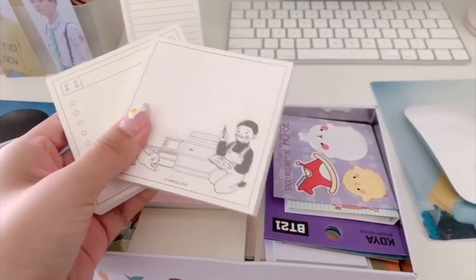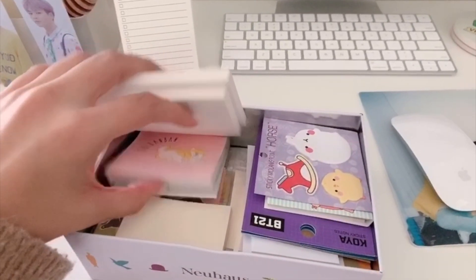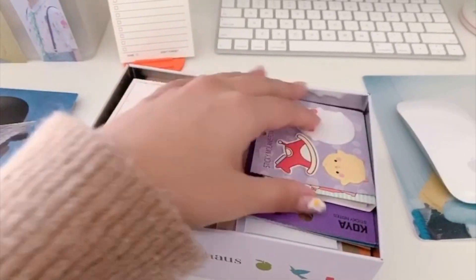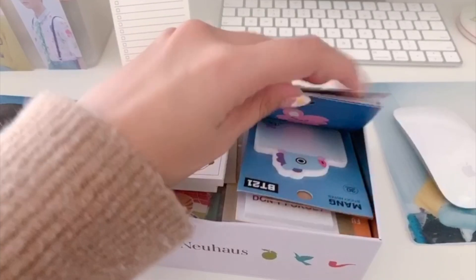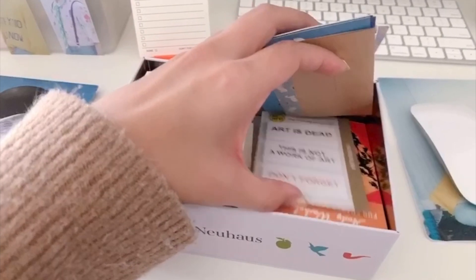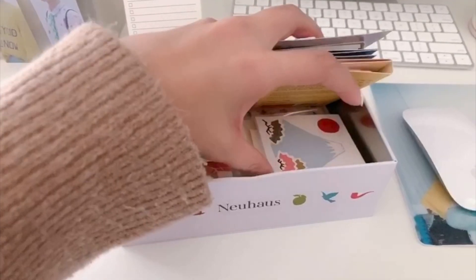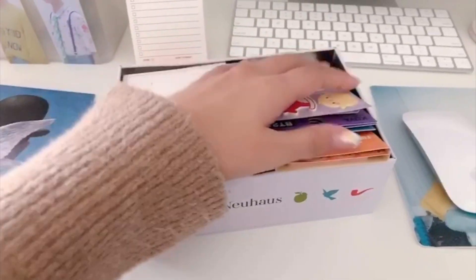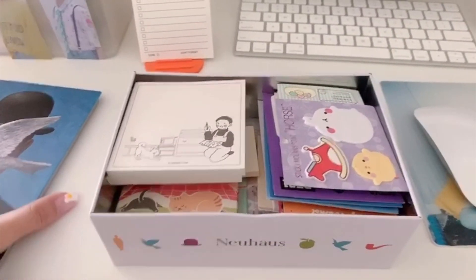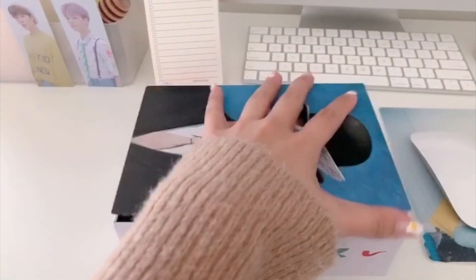I have these memo pads — these are from Artbox in Korea. I got this in Japan, and a bunch more things from Daiso, Muji, and the BT21 store. You can see my Koya, my Cookie, and my Mong post-it notes. These are from Chicago — I think from the Museum of Modern Art. It's just a bunch of sticky notes and memo pads that I don't typically reach for as often, hence why they're in this box, but I do use them occasionally.